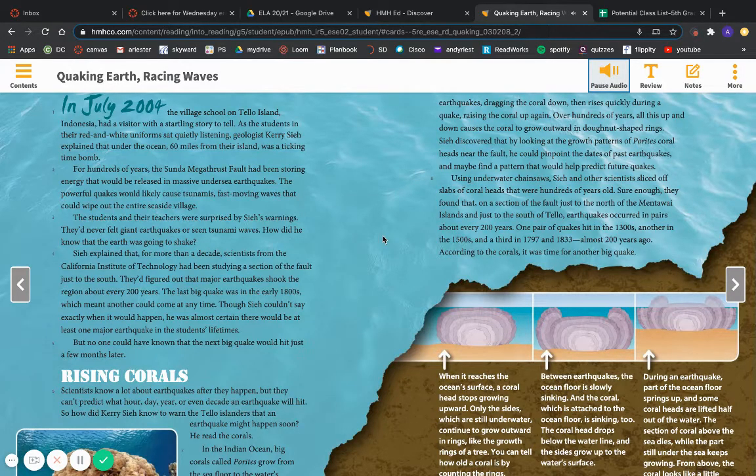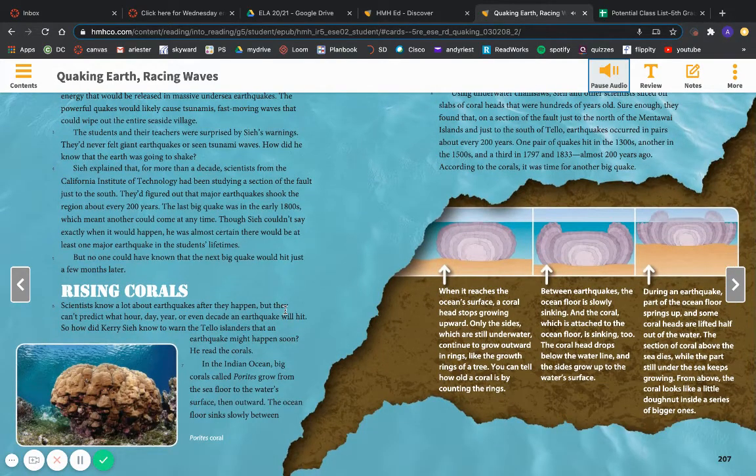The students and their teachers were surprised by these warnings. They'd never felt giant earthquakes or seen tsunami waves. How did he know that the Earth was going to shake? C. explained that, for more than a decade, scientists from the California Institute of Technology had been studying a section of the fault just to the south. They'd figured out that major earthquakes shook the region about every 200 years. The last big quake was in the early 1800s, which meant another could come at any time. Though C. couldn't say exactly when it would happen, he was almost certain there would be at least one major earthquake in the students' lifetimes. But no one could have known that the next big quake would hit just a few months later.